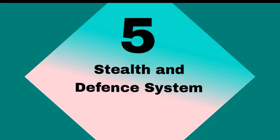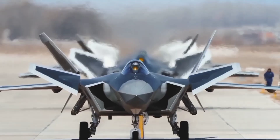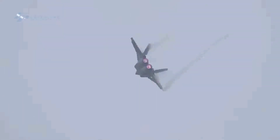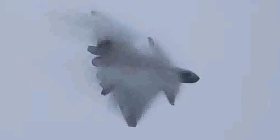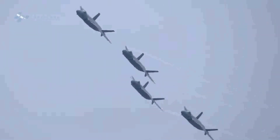Stealth and Defense Systems. The J-20 employs advanced stealth technologies, including radar absorbent materials and a design that minimizes its radar cross-section. It features integrated countermeasure systems such as flares, chaff, and electronic countermeasures (ECM), enhancing its survivability in contested airspace.